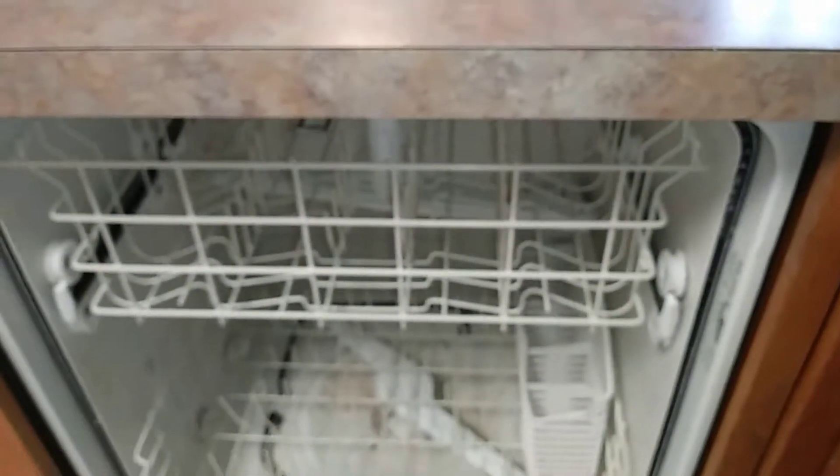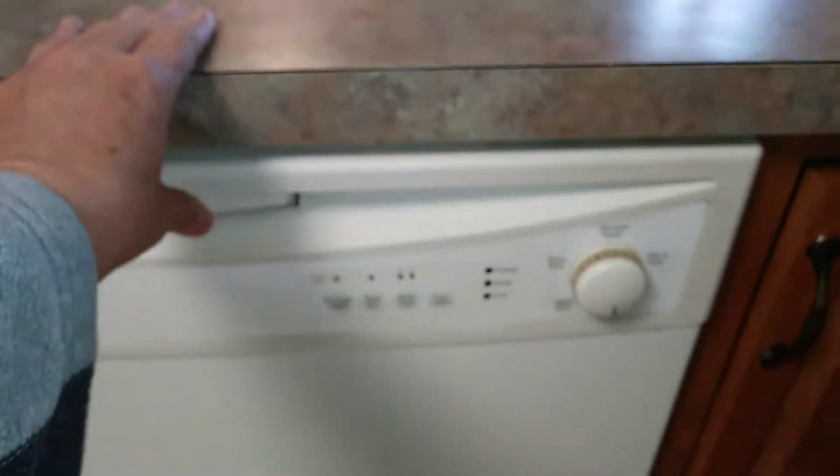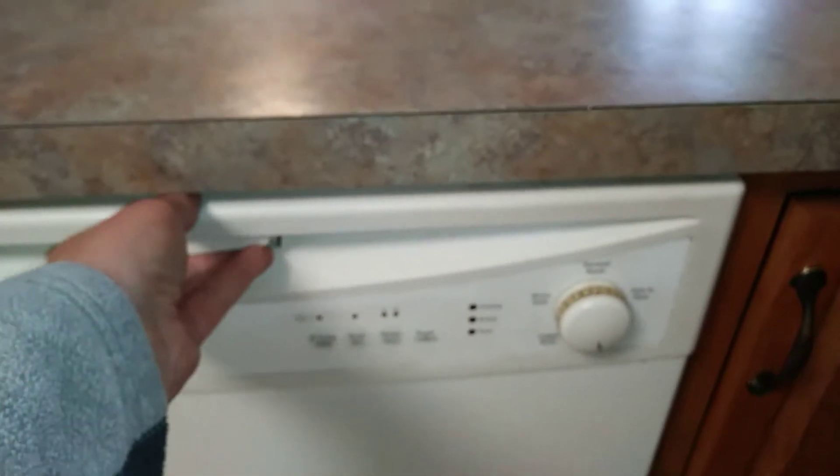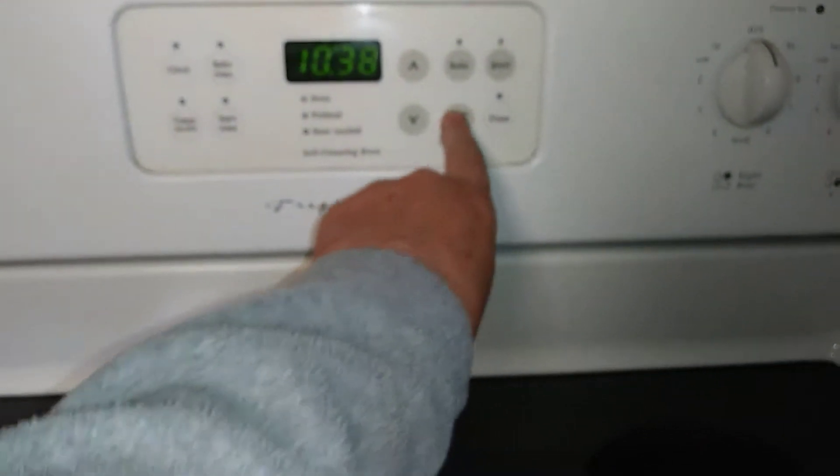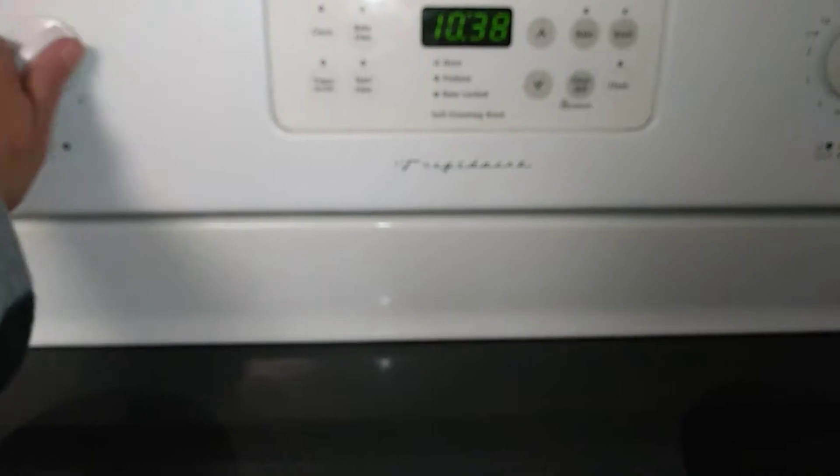Checking the dishwasher — it's clean and works. The stove and oven are working, and checking the burners as well.